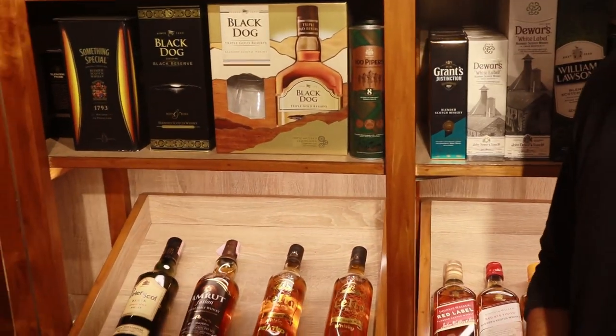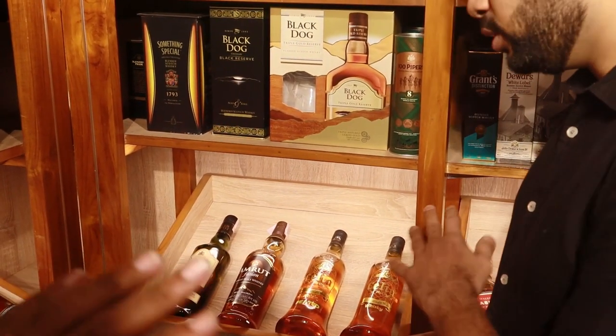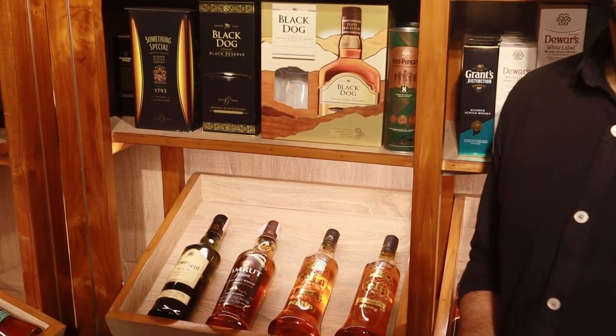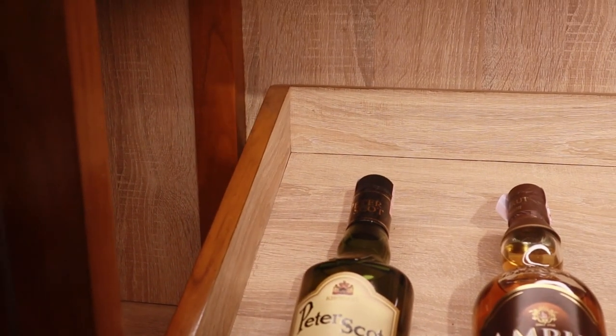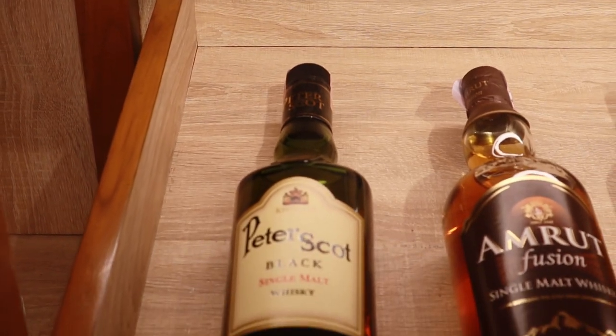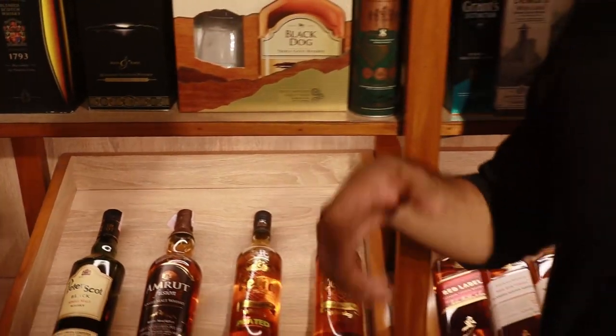All these bottles are 750ml. Then we've got Peter Scott — everybody thinks of Peter Scott as a regular old-school ₹500 whiskey, but they've also come up with something extremely amazing: a single malt priced at ₹3100.